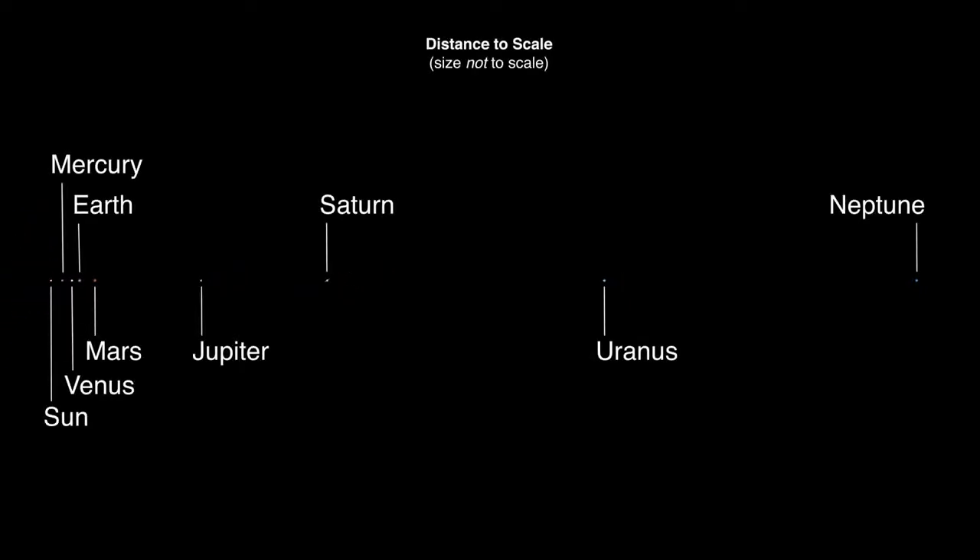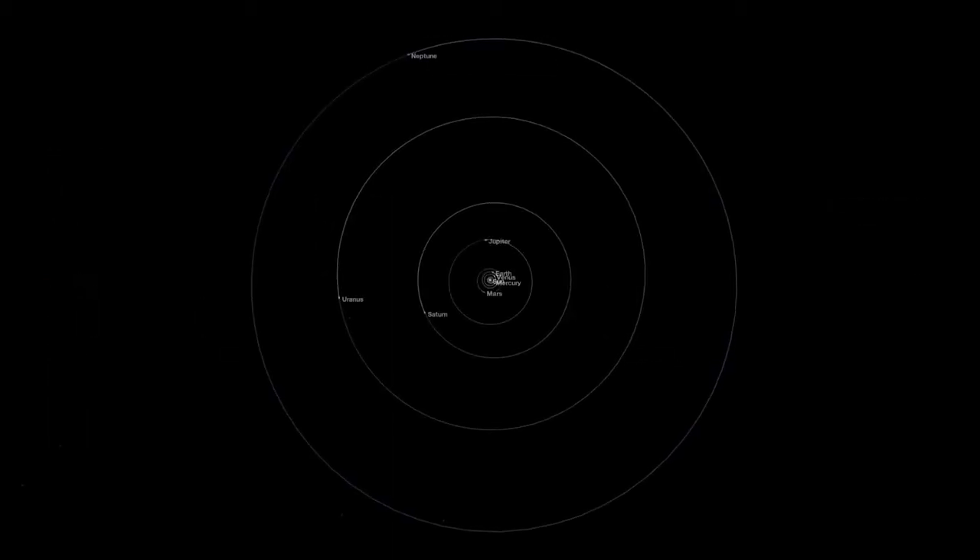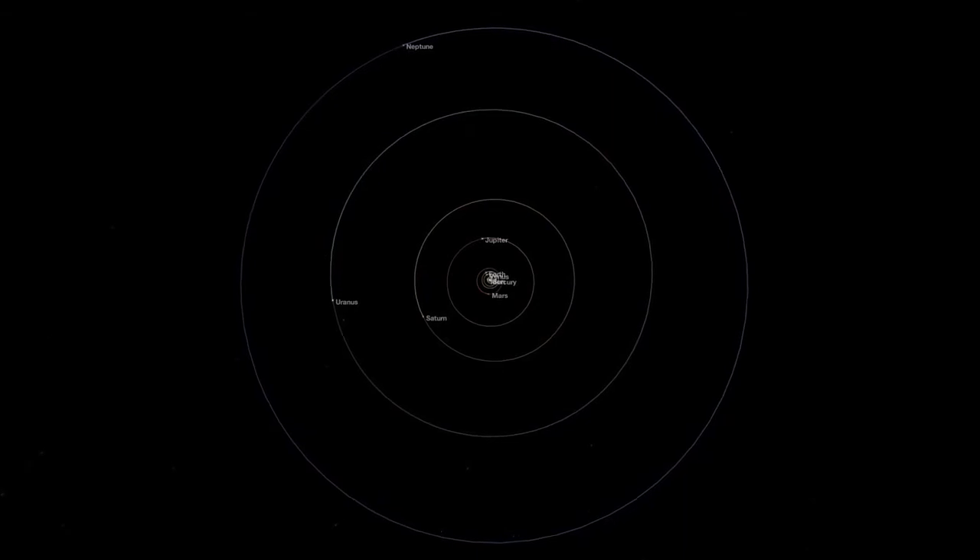As a result, the best we can usually do is show either the accurate sizes of the planets or the accurate distances between them. Remember, they aren't really lined up like this — in space, the planets' positions are constantly changing.